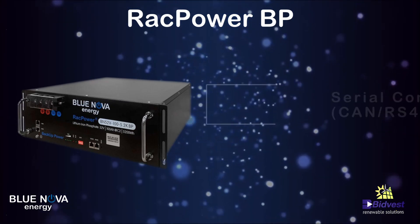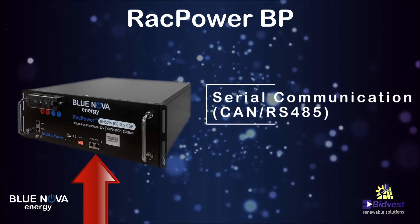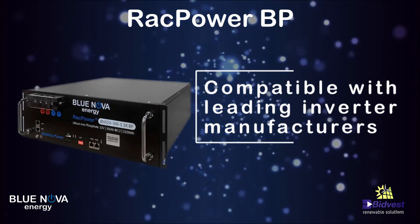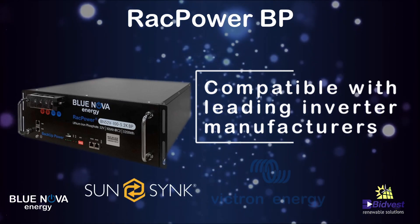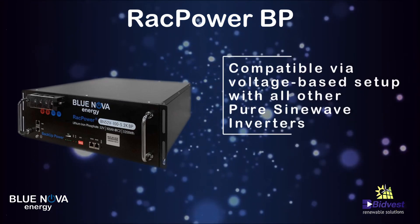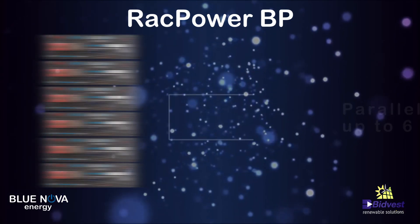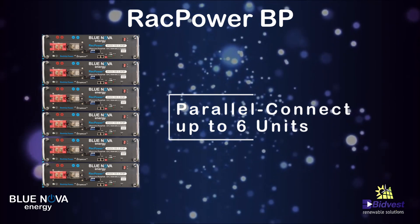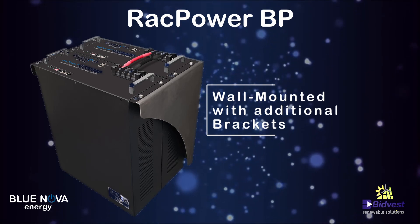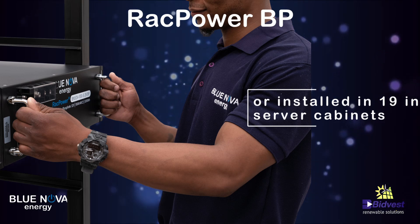The serial communication between the inverter and this battery is either CAN bus or RS485. This battery is compatible with leading inverter manufacturers such as Sunsynk or Victron inverters. It's also compatible with voltage-based systems such as telecommunications. This battery can be paralleled up to six units and can be installed as a standalone unit or in a standard 19-inch server cabinet.